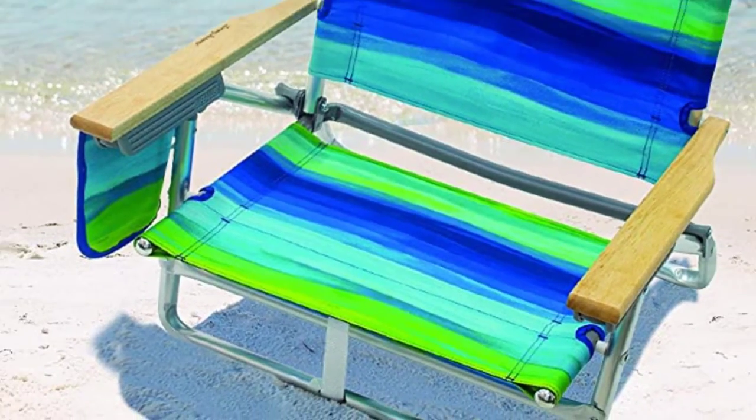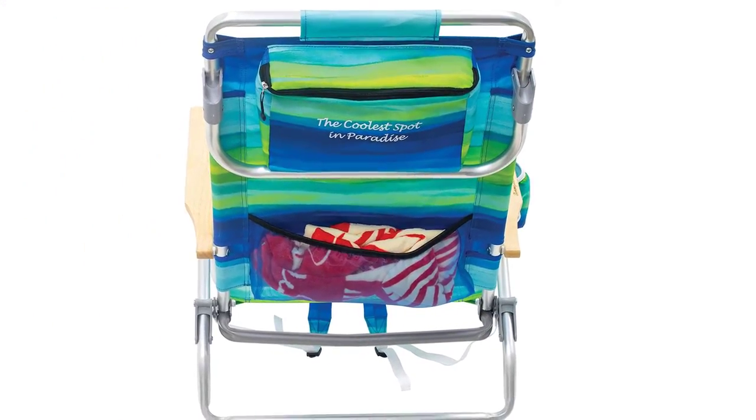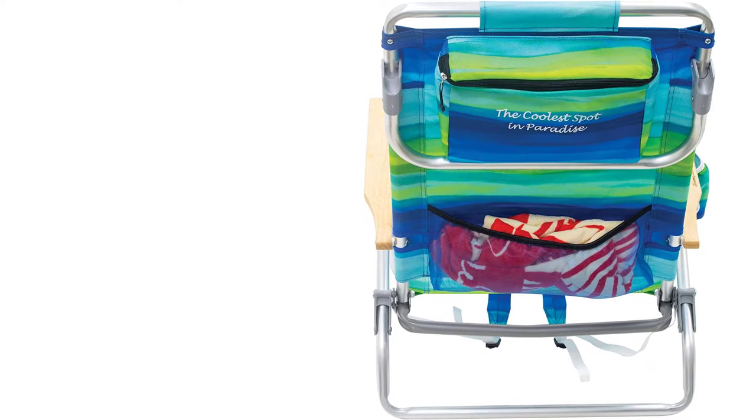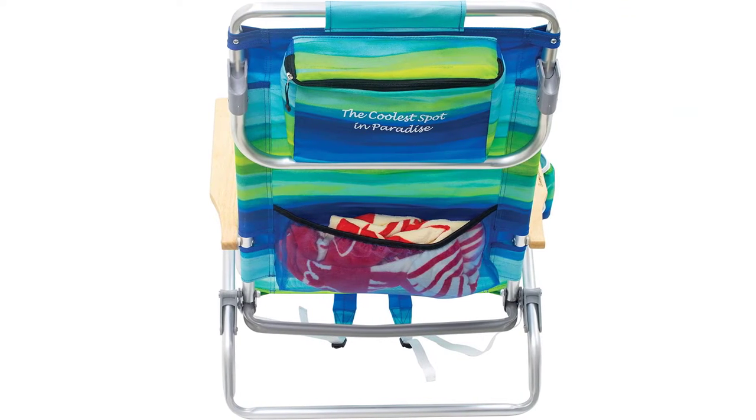The towel bar doubles as an extra leg for the recliner seat, which can lay completely flat. Even with comfortable wooden armrests, aluminum and steel shafts, and durable polyester fabric, this chair still weighs only 8 pounds, making it light and convenient to carry with you to the beach.